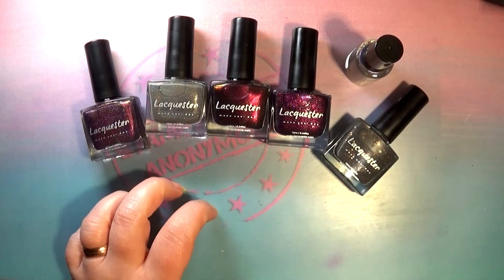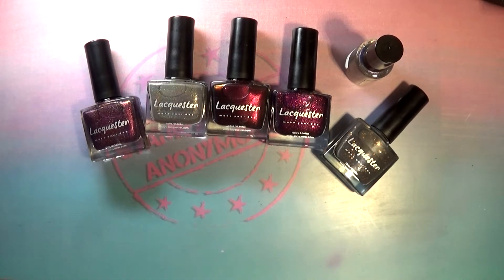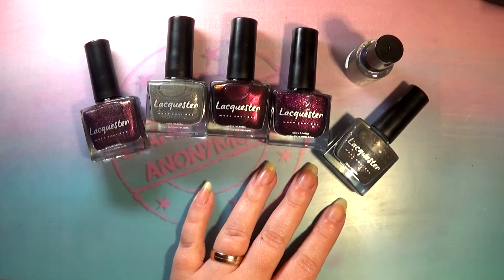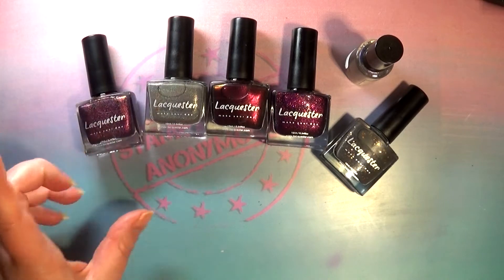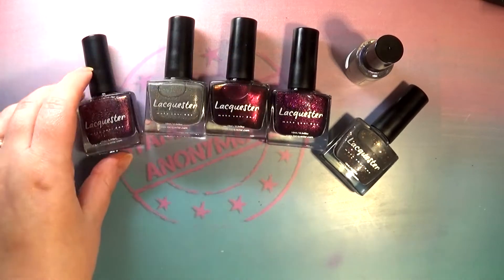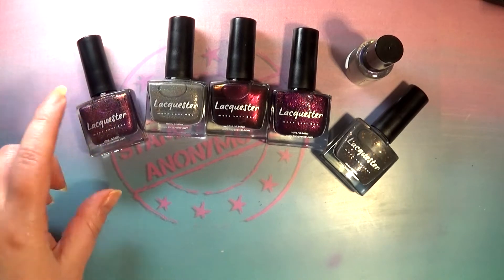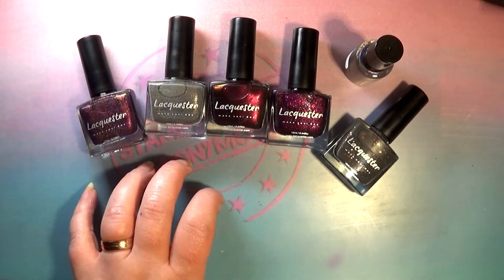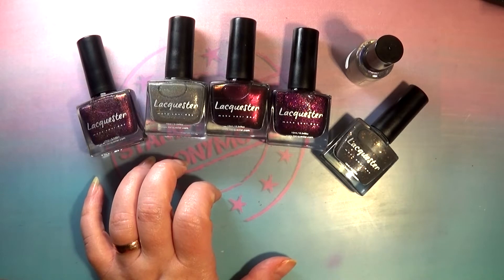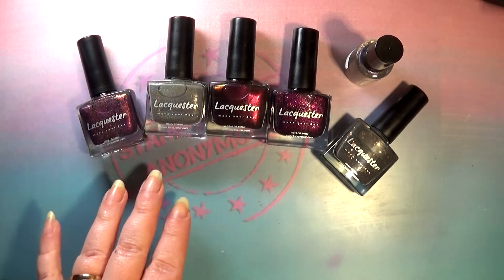I'm trying to blast through all of the indies I recently bought, because I want to see them swatched myself and share that with you. Today we are going to be looking at the Dutch brand that I showed you in a recent indie haul. It is a Dutch brand, meaning it's from the Netherlands, and it is also available in the US via color4nails.com. We'll leave links down in the description below so you can check their brand out.